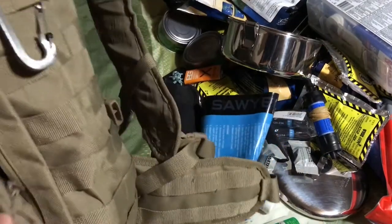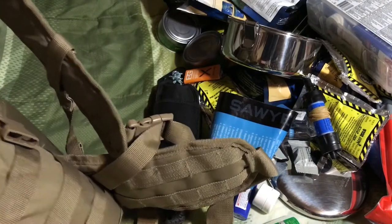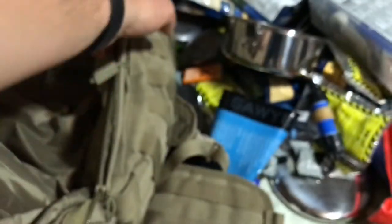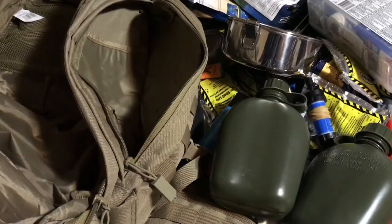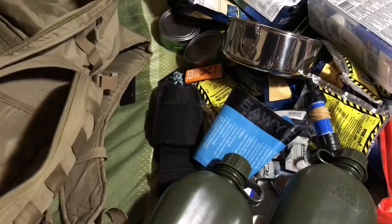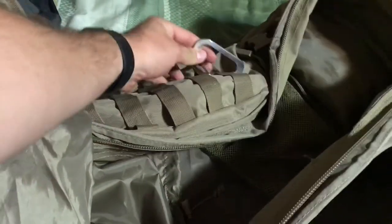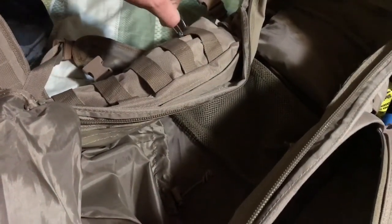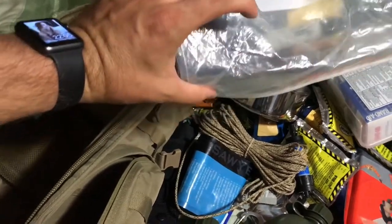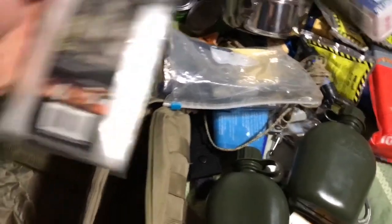On the side pockets there's a Nite Ize carabiner with a little lock — rated at 75 pounds, so actually a decent carabiner. I have two canteens to hold water. I haven't really thought about adding stuff to this since I've been into knives other than that Cold Steel. There's some desert camo paracord — that's awesome — a map of the area, a notebook and a sharpie for coordinates if I needed them, and a poncho.